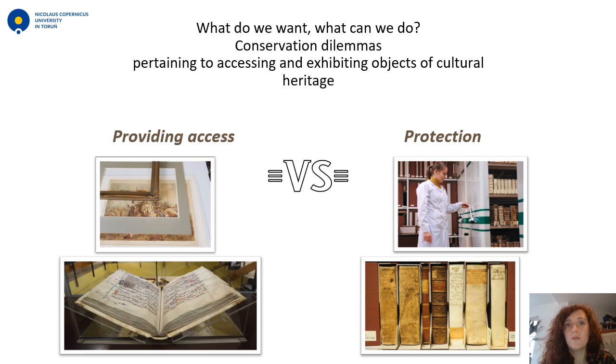As we all know, conservators struggle with a paradox reconciling the owner's expectation of accessibility and the constraints of preservation. To illustrate this paradox and perhaps give you some examples of solutions, I will use examples from our work.